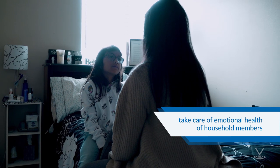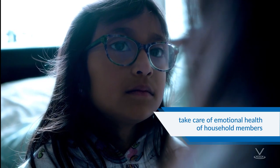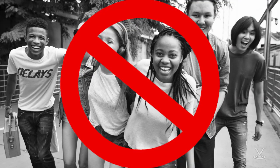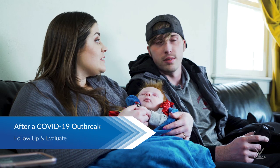Take care of the emotional health of your household members. Outbreaks can be stressful for adults and children. Children respond differently to stressful situations than adults. Talk with your children about the outbreak, try to stay calm, and reassure them that they are safe. Discourage children and teens from gathering in other public places while school is dismissed to help slow the spread of COVID-19 in the community.